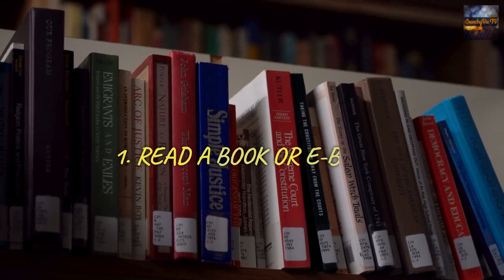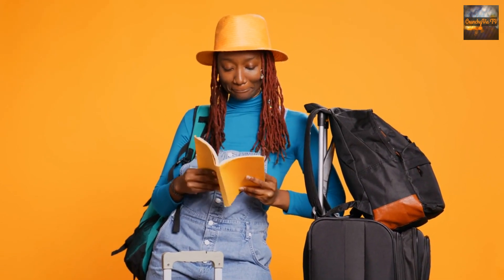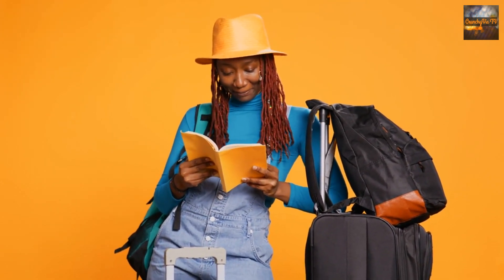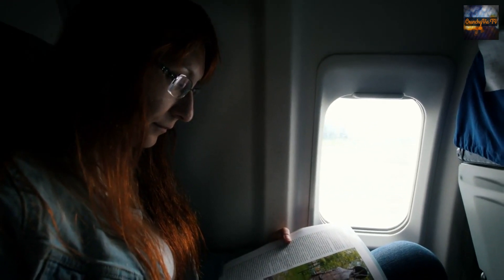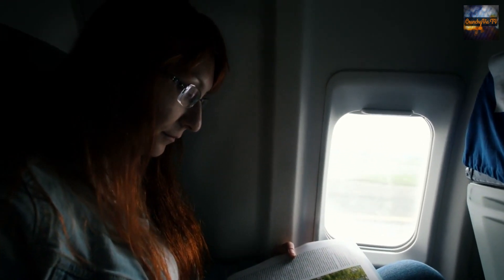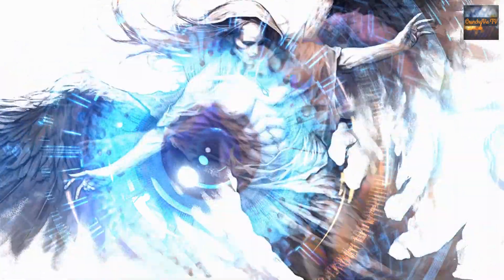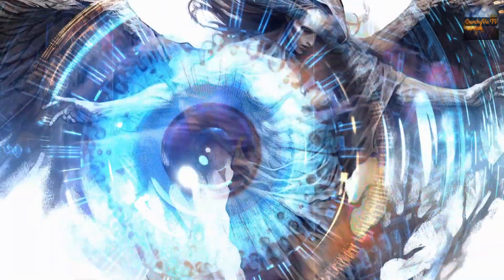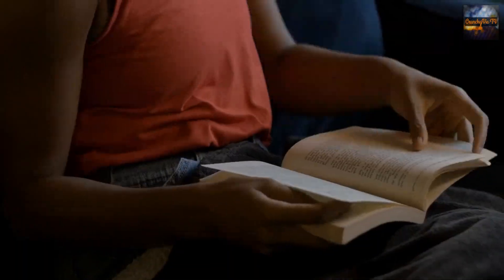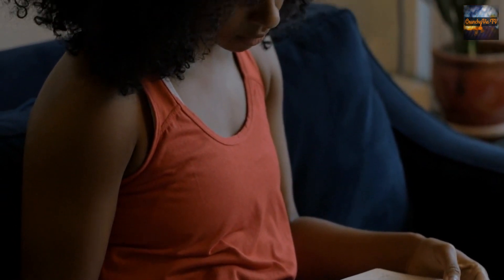1. Read a book or e-book. A long-haul flight provides the perfect opportunity to delve into that novel you've been meaning to read or explore a new genre. Packing a physical book or an e-reader will ensure you have enough reading material to last the duration of the flight. Whether it's a gripping thriller, an informative non-fiction, or a heartwarming novel, getting lost in the pages will make time fly.